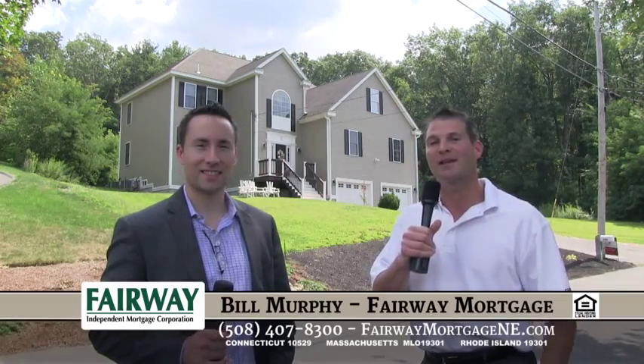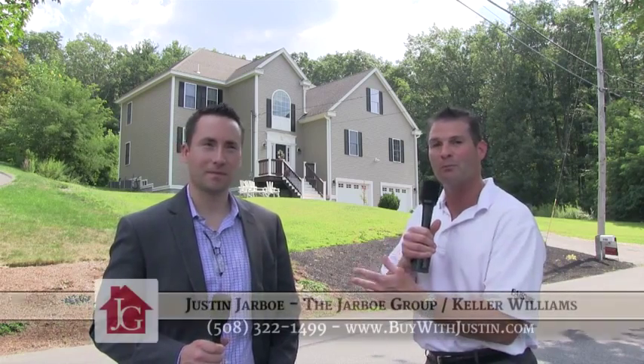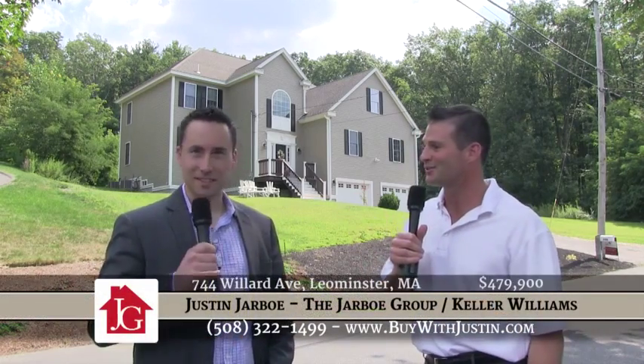Welcome back to Real Estate TV. Again, we're joined by Justin Jabo of the Jabo Group of Keller Williams. He's here to tell us about this beautiful, breathtaking property behind you. Justin, take it away.